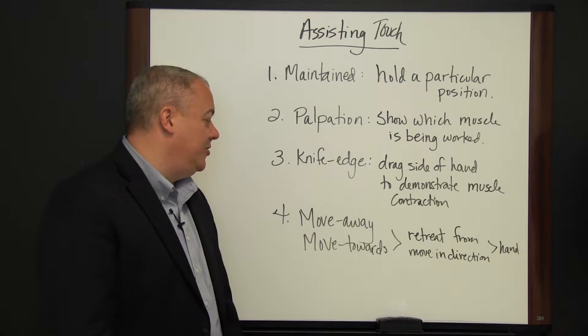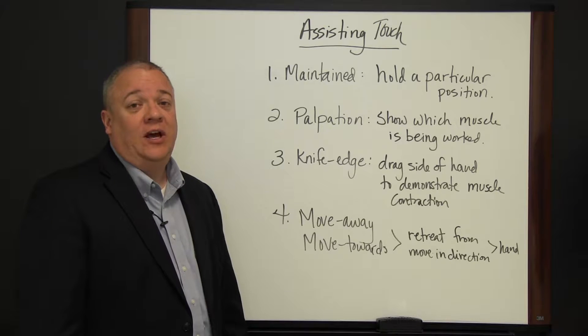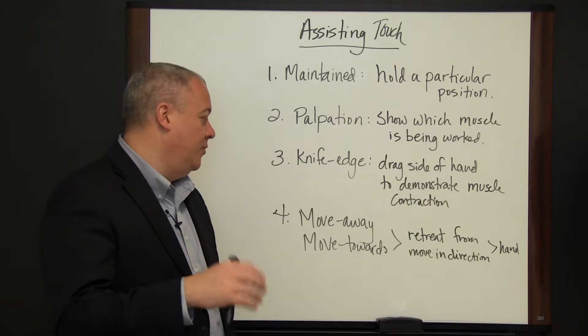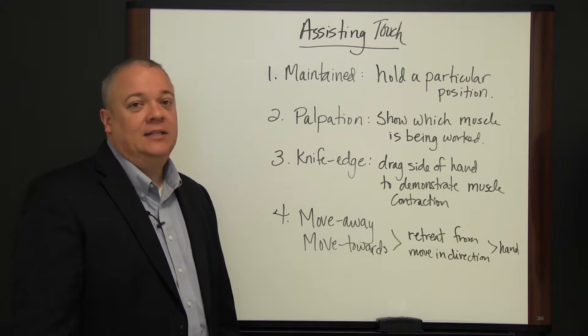Finally, there's the move away and move towards touch, which has to do with getting the person to retreat from — that's the move away — or move in the direction of your hand.